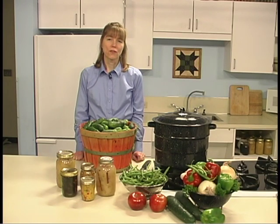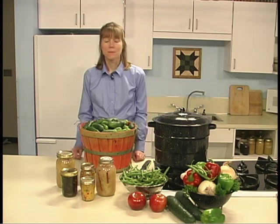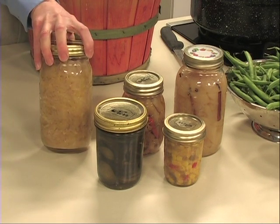Pickles are usually grouped into one of four classes. Brined pickles are also called fermented pickles. The vegetables are usually submerged in a salt solution and allowed to ferment or cure for about three weeks. Dilled cucumbers and sauerkraut are examples of this type of pickle product.